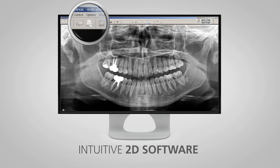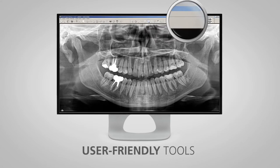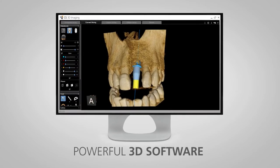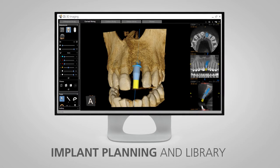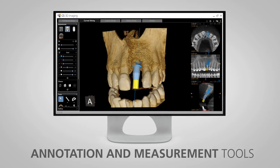Our intuitive 2D software helps you analyze images quickly with user-friendly processing and review tools. And our powerful yet simple 3D software makes images extremely easy to review. From day one, you can use implant planning and library functions, annotation and measurement tools, and more.